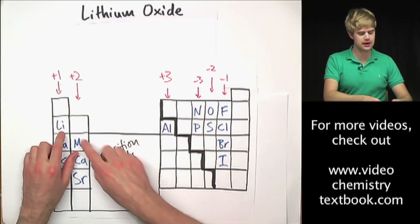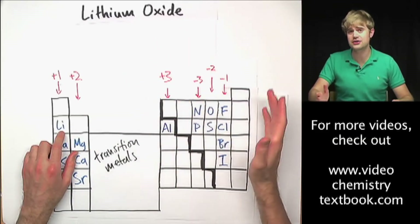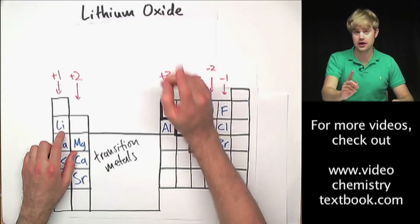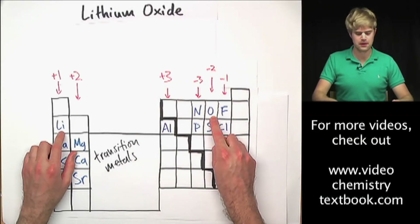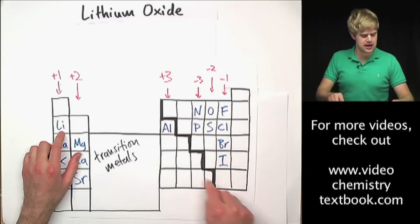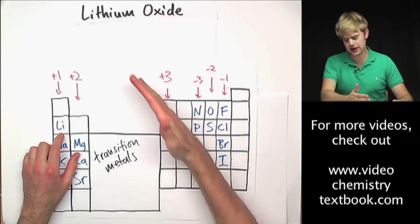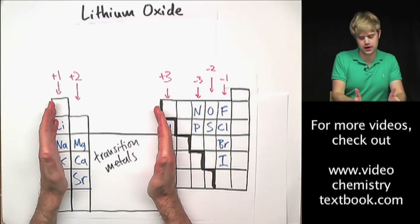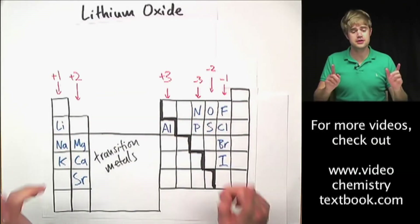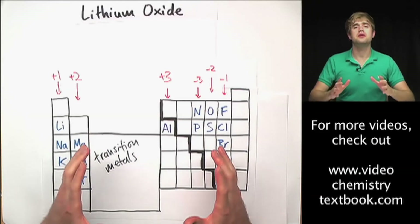Lithium is right here — Li. And oxide is just another word for oxygen; it's what we call oxygen when oxygen has a charge. Oxygen is over here on the opposite side of the periodic table. There's a big thick staircase that separates lithium from oxygen. That staircase separates metals on this side from non-metals on this side. So lithium is a metal and oxygen is a non-metal, which means we're dealing with an ionic compound.